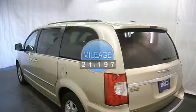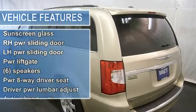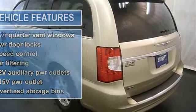CD player, MP3 player, satellite radio, rear backup camera, power sliding doors and liftgate, power adjustable pedals, universal garage door opener, cruise control, and more.